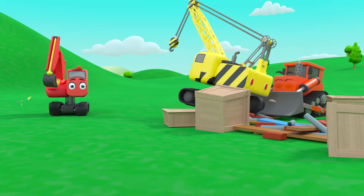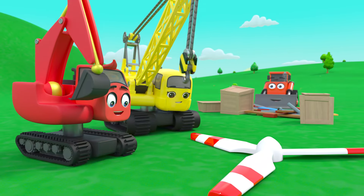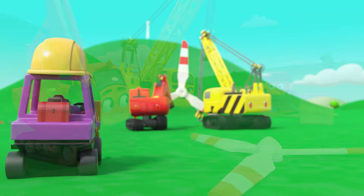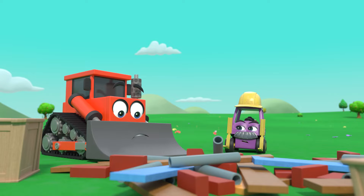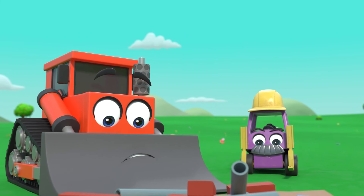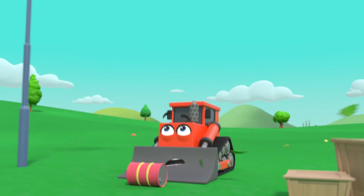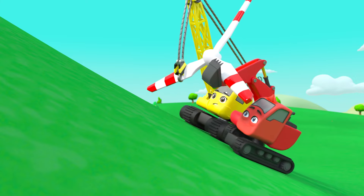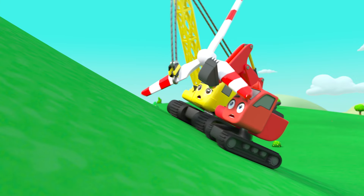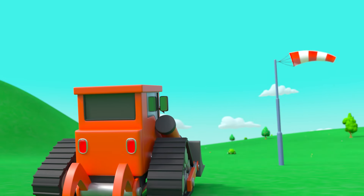Bump will help Daisy get back up. Phew, the propeller is okay. Diggly and Daisy are trying again — Diggly is helping this time. Mr Rubble isn't happy about all this mess. Time for Bump to get to work. The wind is back, but Bump has noticed that the wind sock flies whenever it's windy. Diggly and Daisy are being blown down the hill again.